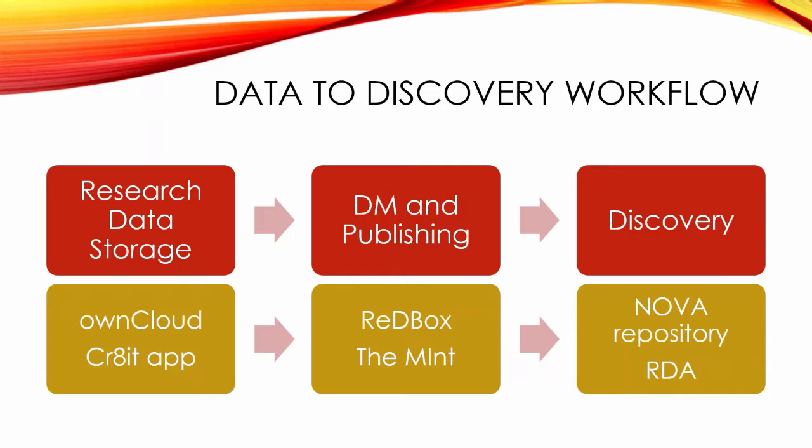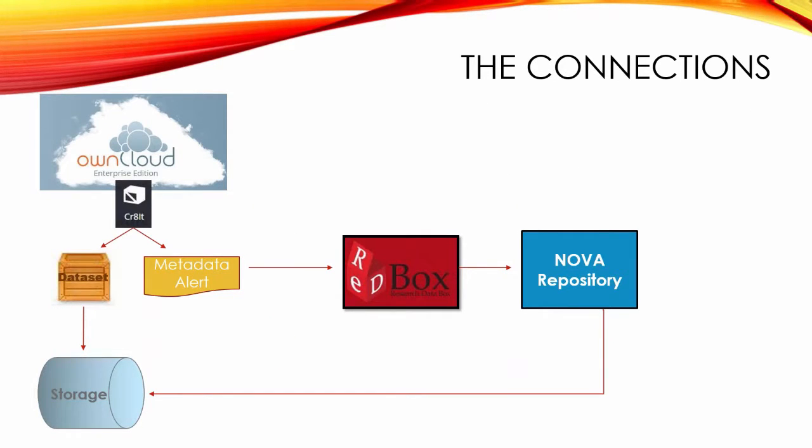The alert arrives into the Redbox system. The library works on it - we augment and add metadata, and we probably have more conversation with the researcher about permissions and descriptions. When we're happy with that, we publish a record and it goes across into NOVA for discovery and up through Research Data Australia. OwnCloud is just one of the storage options we have at Newcastle, but if you want to have the connections to publish, OwnCloud is where we have the ability to do that.